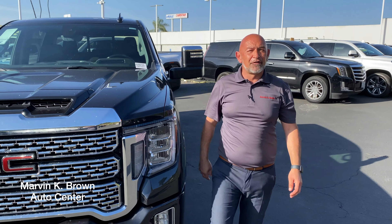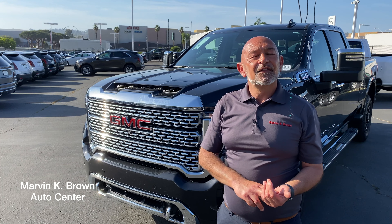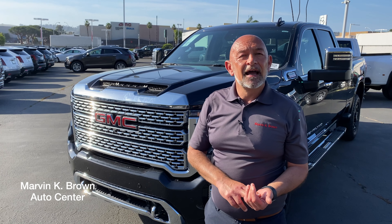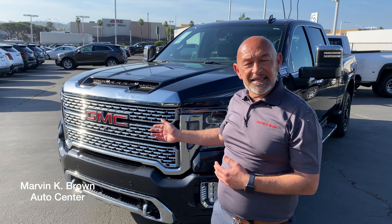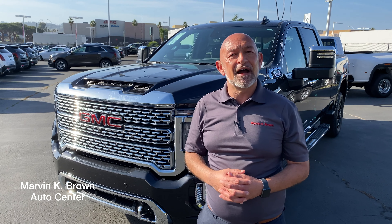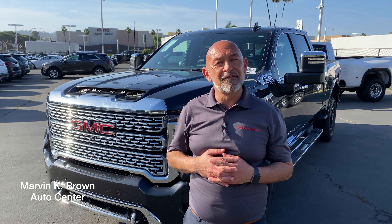Okay guys, that was our short review of the GMC 2500 HD. We went over performance, the comfort and convenience of the vehicle, and its technology. I hope you see why it's called the Beauty and the Beast. Come down to Marvin K. Brown for a test drive and see me, Mark Swatman. You have a good day guys and we look forward to seeing you soon. Bye for now.